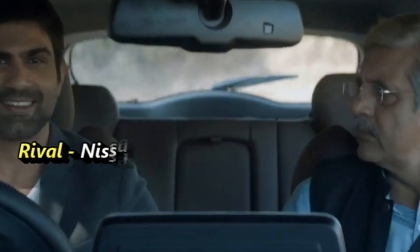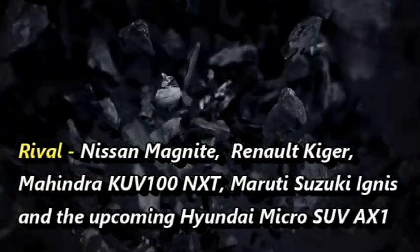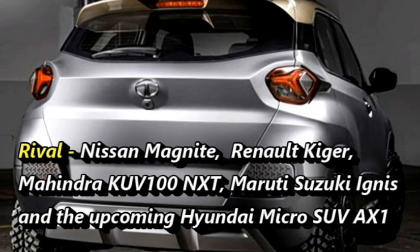After coming to the market, the SUV will have to compete against the Nissan Magnite, Renault Kiger, Mahindra KUB-100 NXT, Maruti Suzuki Ignis, and the upcoming Hyundai micro SUV AX1.